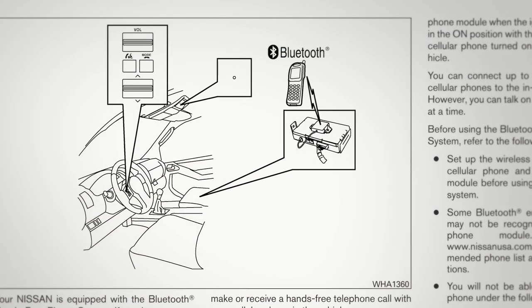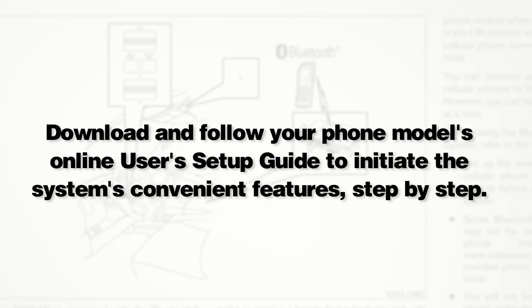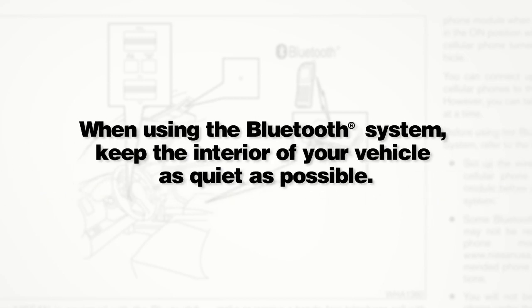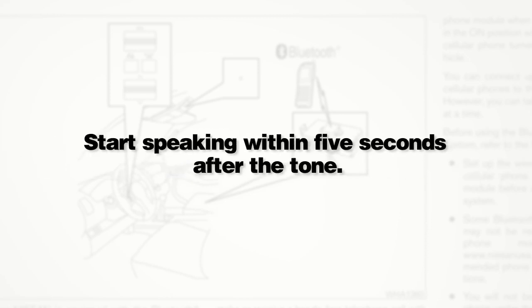Here are some helpful tips to get the most out of your Bluetooth system. Download and follow your phone model's online user's setup guide to initiate the system's convenient features step-by-step. When using the Bluetooth system, keep the interior of your vehicle as quiet as possible. Wait until the system tone sounds before speaking a command. Start speaking within five seconds after the tone.